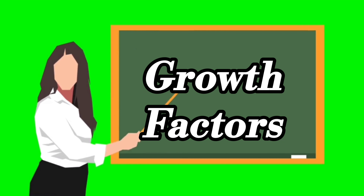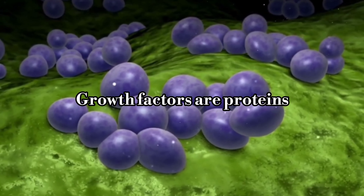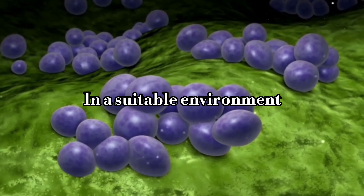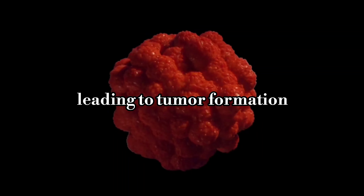First, cancer cells love an environment rich in growth factors. Growth factors are proteins that tell cells when to grow, divide, or die. In a suitable environment, there's an overproduction of these signals. This causes normal cells to divide uncontrollably, leading to tumor formation.